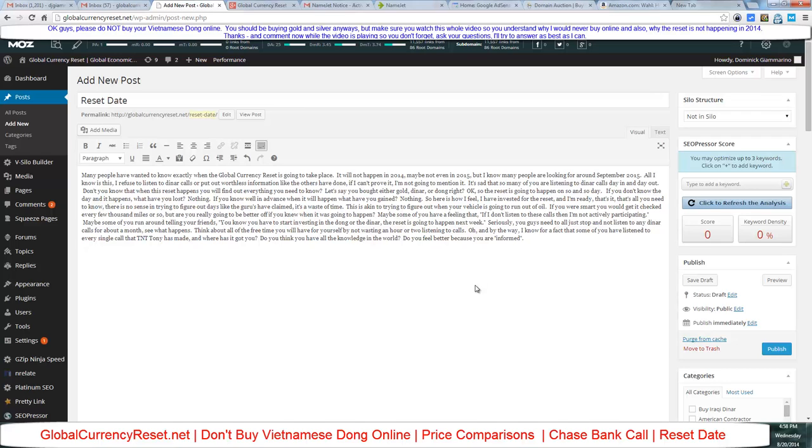It's sad so many of you are listening to dinar calls day in and day out. When the reset happens you'll find out everything you need to know. Let's say you bought dinar or dong — if you don't know the reset day and it happens, what have you lost? Nothing. If you know well in advance when it will happen, what have you gained? Nothing.